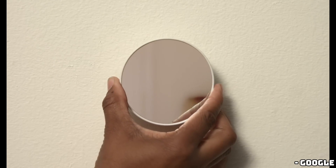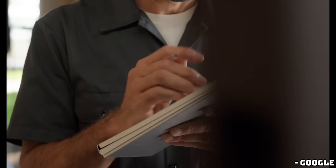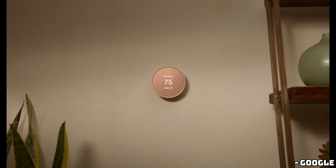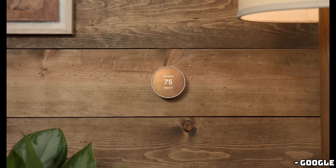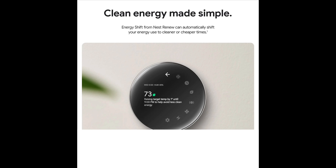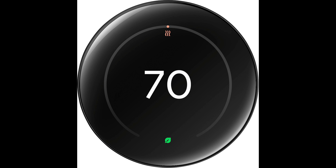While the hardware upgrades beyond the display changes haven't been detailed, we're hopeful that Google has addressed some long-standing issues. Third-generation Nest Thermostats have had notorious Wi-Fi chip problems, leading to units dying and needing replacement. Fingers crossed that these issues are resolved in this new version.